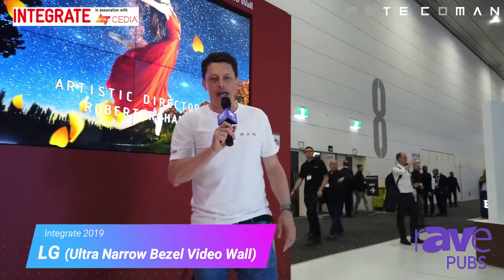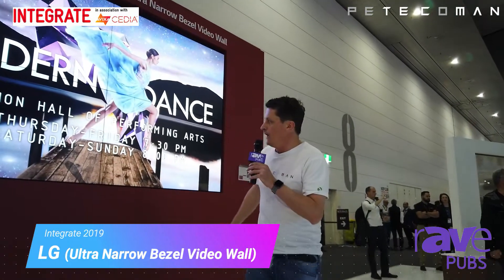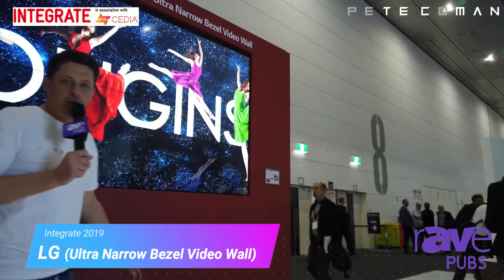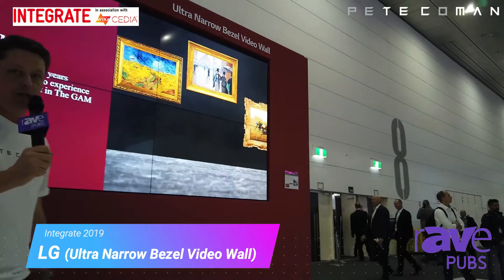Hey guys, Pete Koeman here at Integrate 2019 in Melbourne. What I wanted to show you was these new LG video wall displays. What's unique about these ones is a 0.4 millimeter bezel, so bezel to bezel 0.88, and it's quite amazing — you can see how narrow these bezels actually are, with beautiful picture quality.